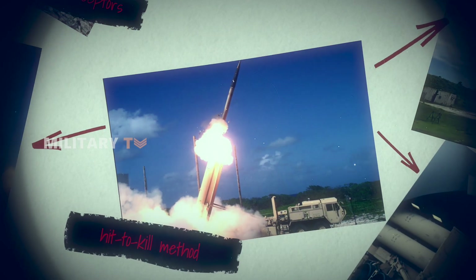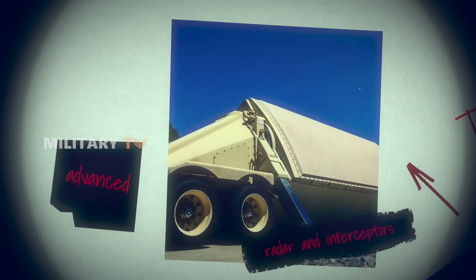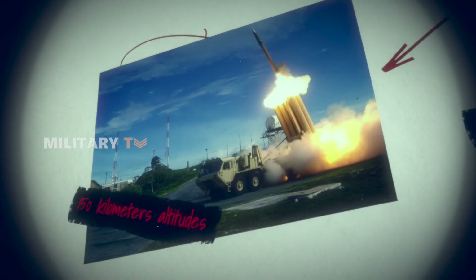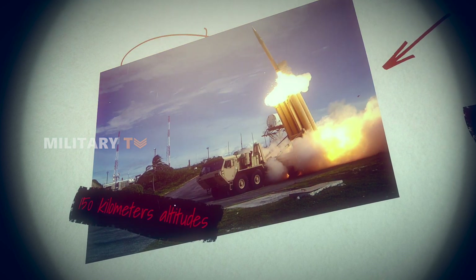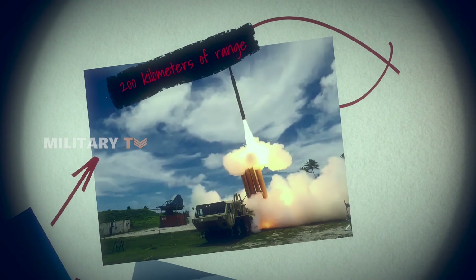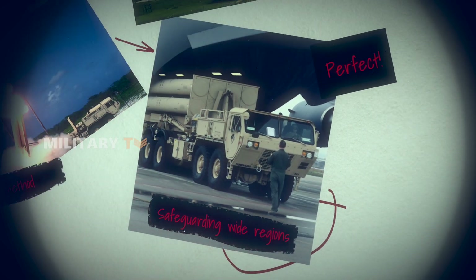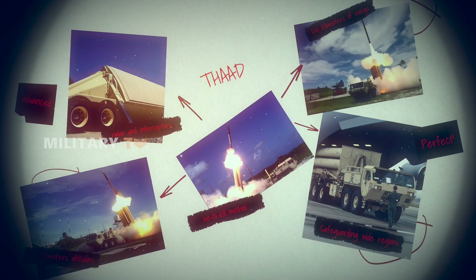THAAD uses a hit-to-kill method, relying on advanced radar and interceptors to take out incoming missiles at high altitudes — up to 150 kilometers above the Earth. With a range of about 200 kilometers, it's capable of shielding wide regions, making it perfect for safeguarding military bases or entire areas from long-range attacks.